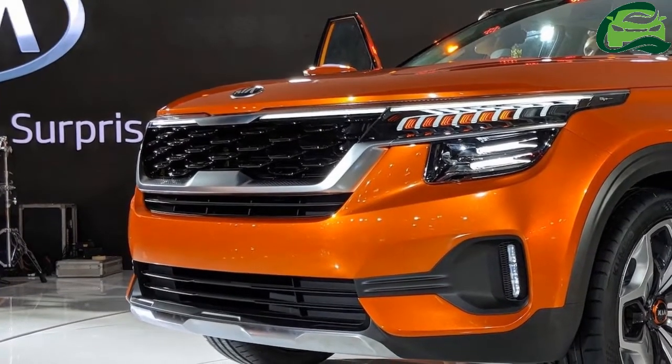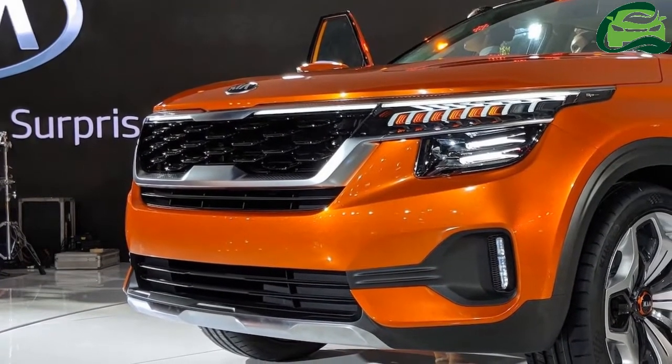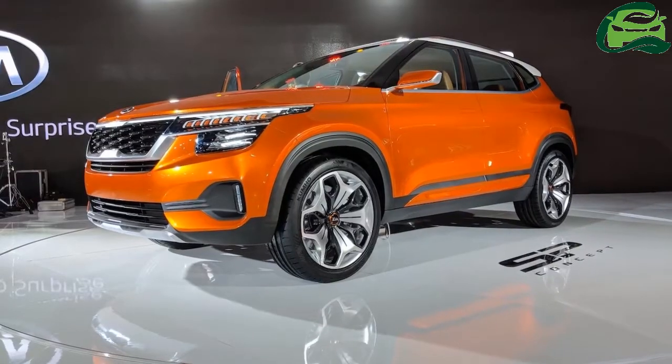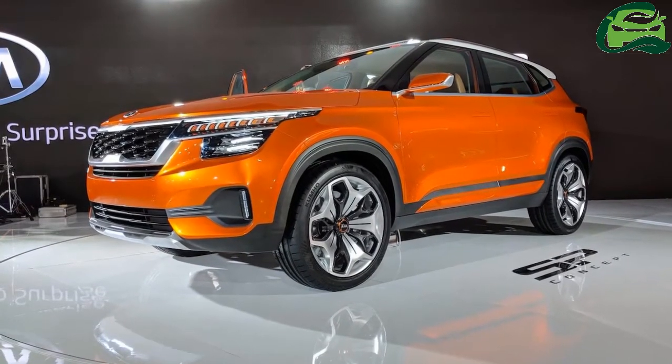Hyundai's sister brand Kia has made its debut in India at Auto Expo 2018. The company has unveiled the Kia SP concept at the show.